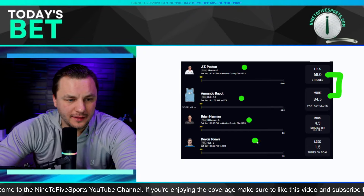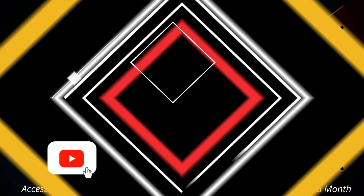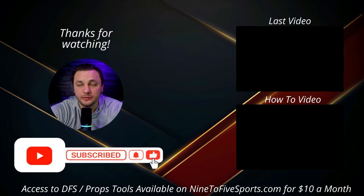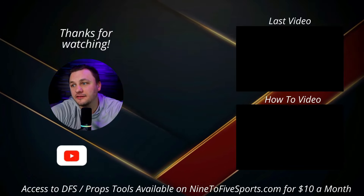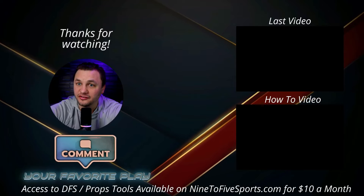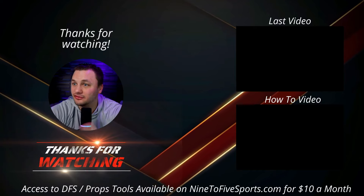I like the Brian Harman more birdie-or-better a little better than Keegan Bradley getting to five — but if you want to run out Keegan Bradley you can. I accidentally fat-fingered one entry, so I need to re-enter that on Underdog. Anyway, that's going to be all for today's video. Thanks for watching — please give a like and subscribe and hit that notification bell. If you want access to any of the 9-to-5 sports tools shown in this video, it's available for just $10 a month. Good luck today and as always, let's keep cashing.